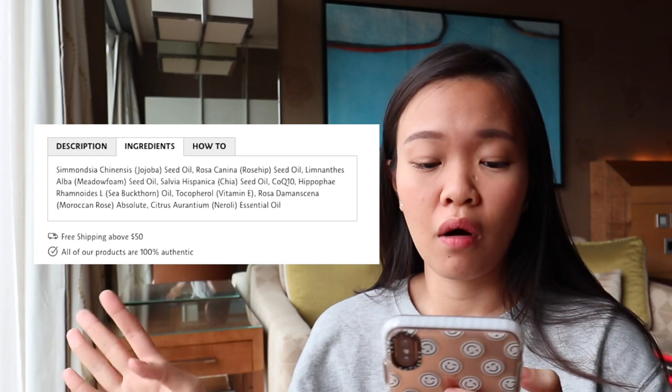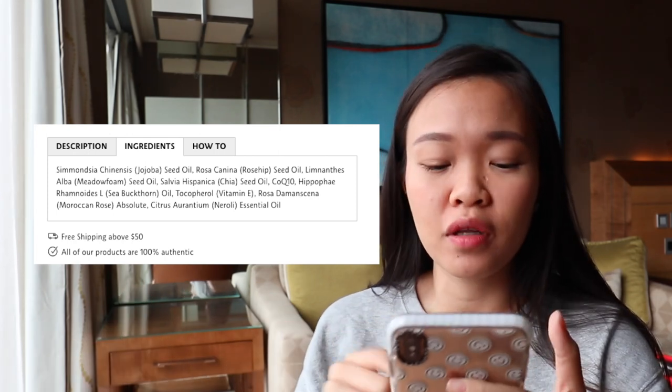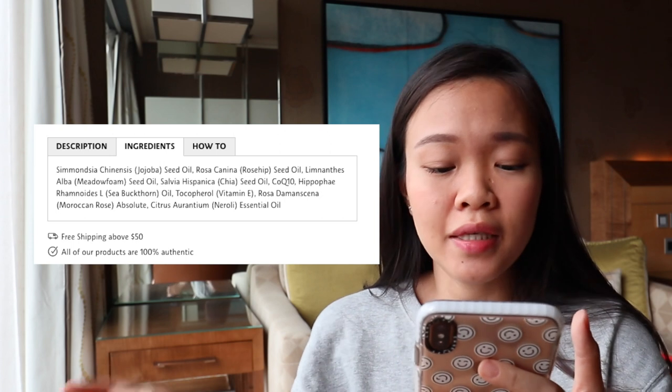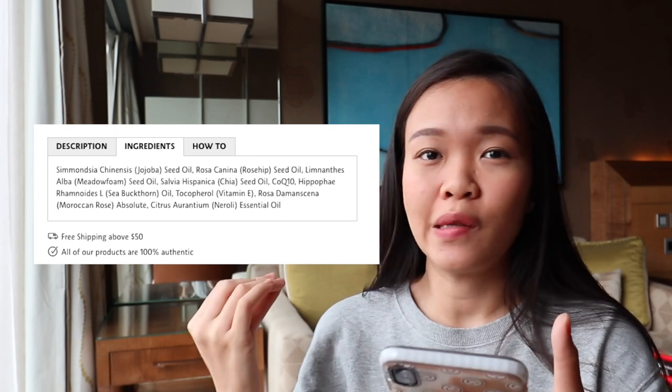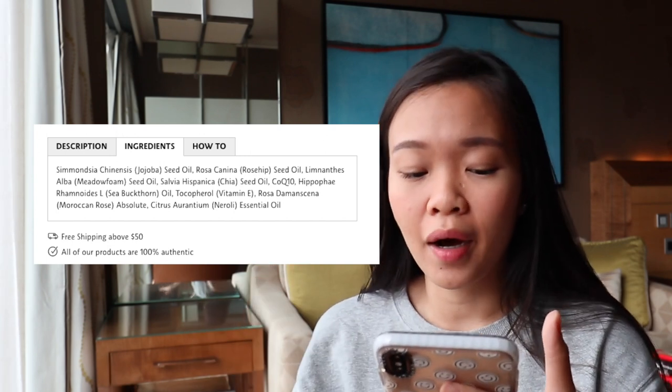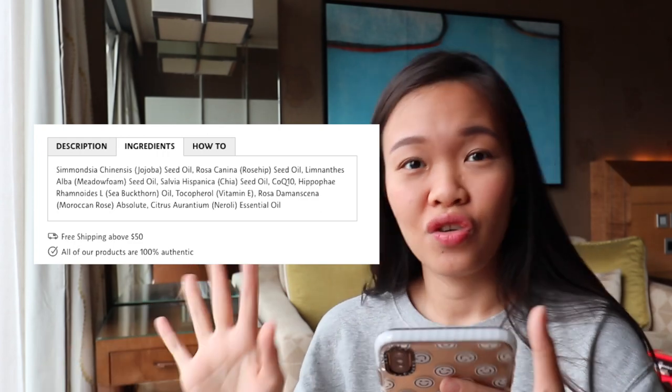The third thing you want to learn how to read is basically Latin terms. Don't worry — these are not bad stuff. In most cases, all these Latin terms are actually the botanical names that are known globally for a certain flower, herb, or plant. Most of the time these Latin terms are used for extracts or essential oils. Back to our original example of the Herbivore Phoenix rose oil — the first one on the list is Simmondsia chinensis jojoba seed oil, which is just the botanical name of jojoba.